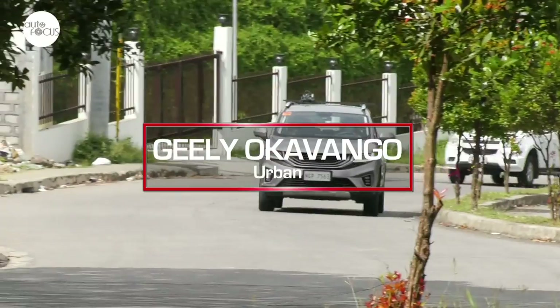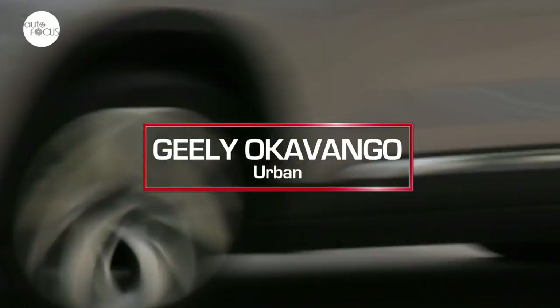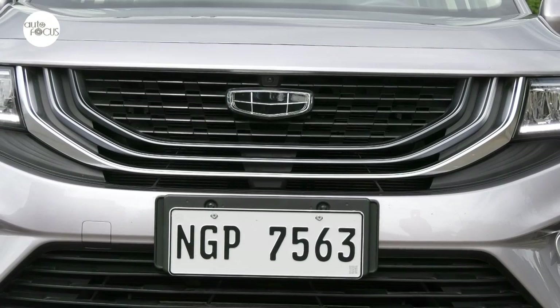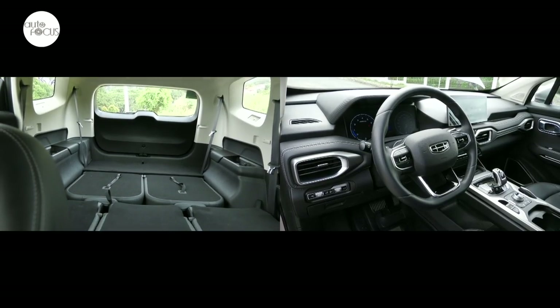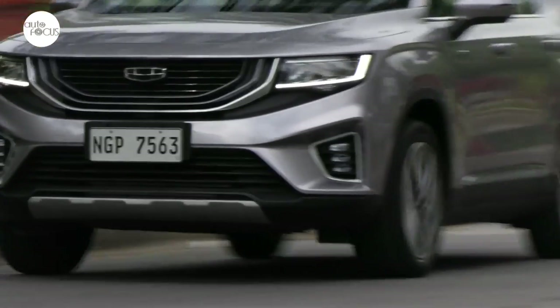When first launched, the Okavango was touted by GLE as a game-changing entry in the segment dominated by Toyota's Innova. Indeed, the Okavango had the looks, with GLE's distinctive expanding Cosmos grille, space, technology, and comfort and convenience features to get serious consideration from those looking for 7-seater MPVs or SUVs.